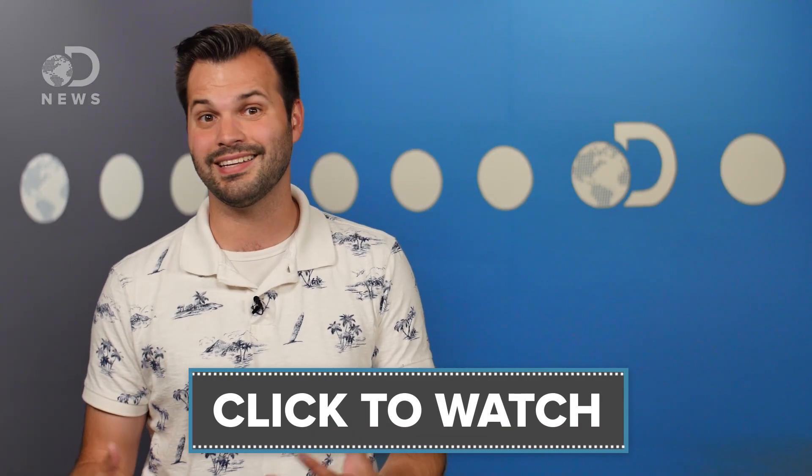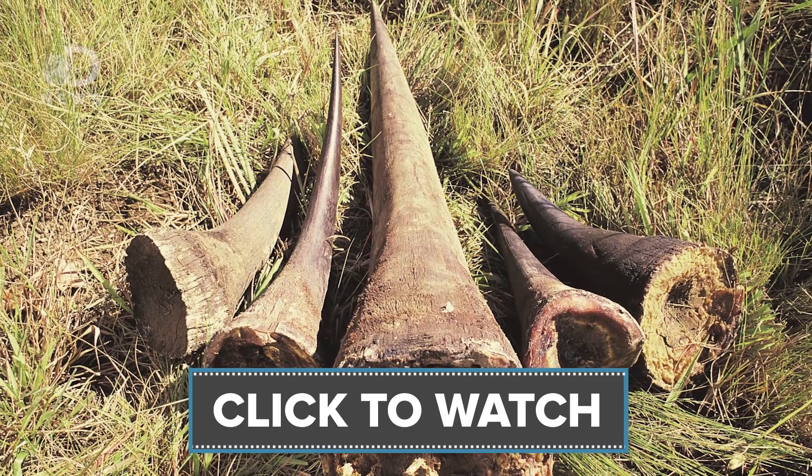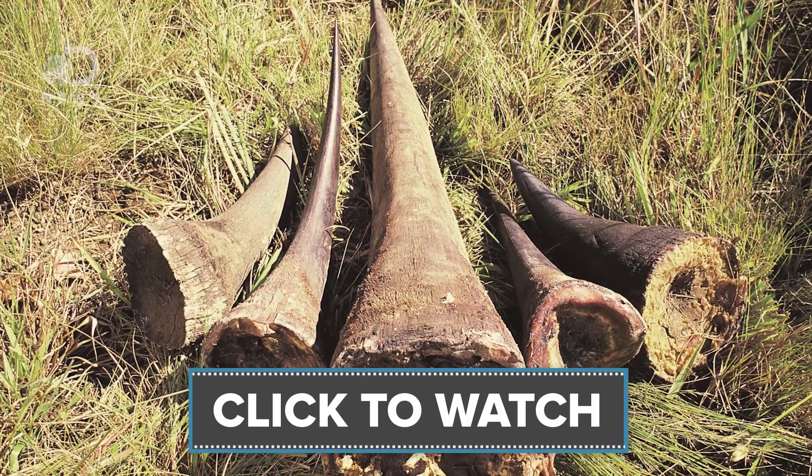Some in Vietnam believe that the horn can assuage hangovers and headaches and even cure cancer. Because of this, a single three-kilo horn can be worth $300,000 there — that's more than gold.